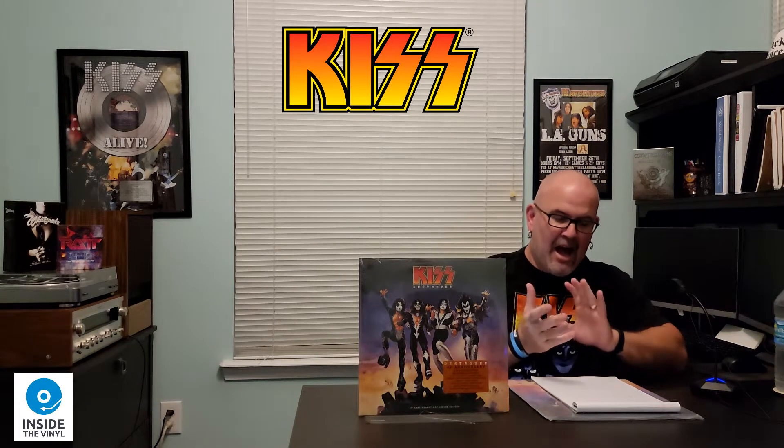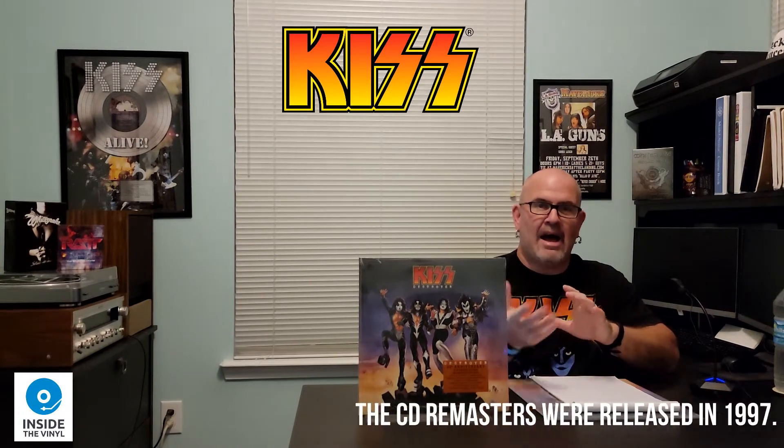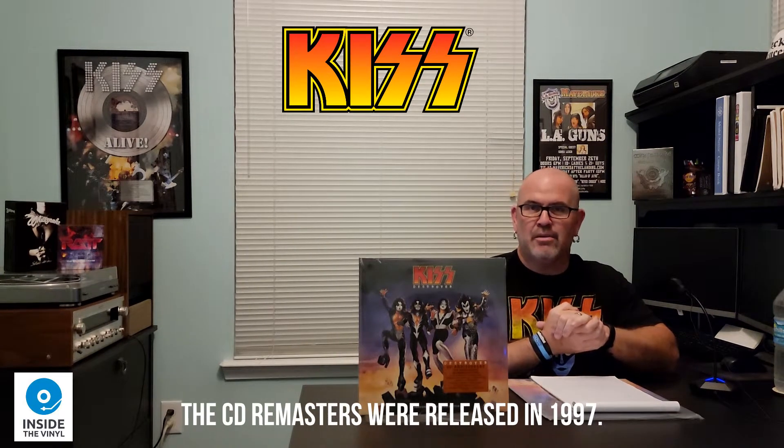So a little backstory: Destroyer was originally released on March 15th, 1976. It was the first of three KISS albums produced by Bob Ezrin. It reached as high as number 11 on the Billboard charts, and it's done that multiple times. It has also been certified double platinum by the Record Industry Association of America. KISS back in the mid-nineties — 1996 and '97 to be exact — actually did go back and remaster and re-release all of their CDs.